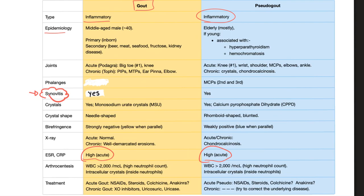Epidemiology: In gout, the typical patient is about a 40-year-old male — a middle-aged male. However, in pseudogout, the patient is usually elderly, over 65.